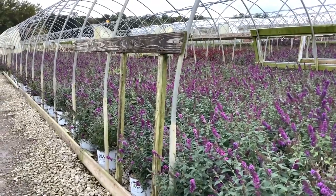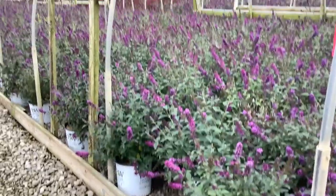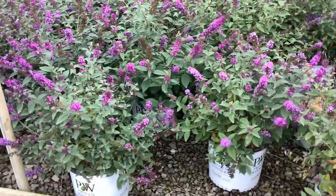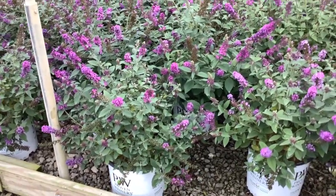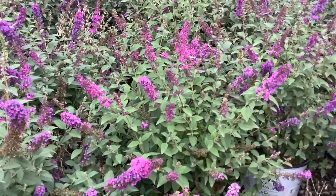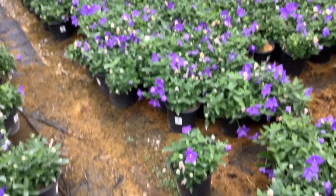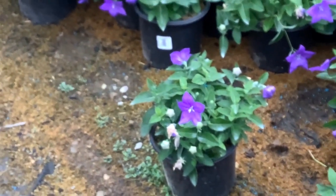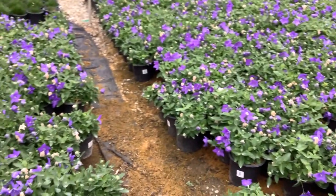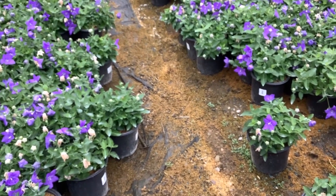In the buddleias, we have several varieties looking great right now. You've seen the background — Miss Molly. We have all the First Editions two gallons ready to go. This is Miss Violet and you can see the buds and blooms continuing to show color. Don't forget your buddleia. This one has been a hit — this is platycodon Sentimental Blue. These are nice big heavy plants loaded with buds — gorgeous!